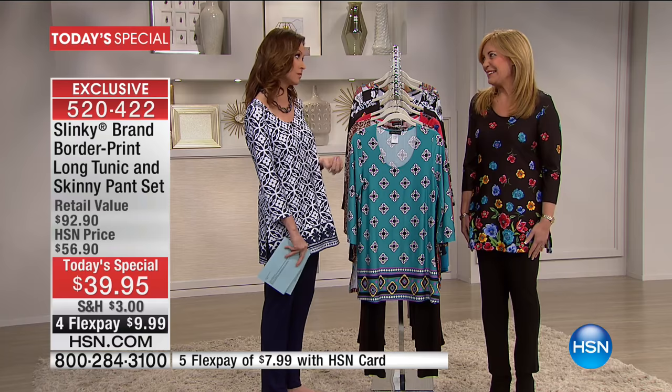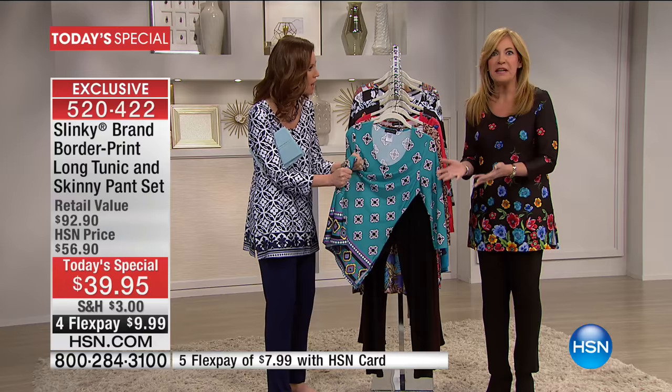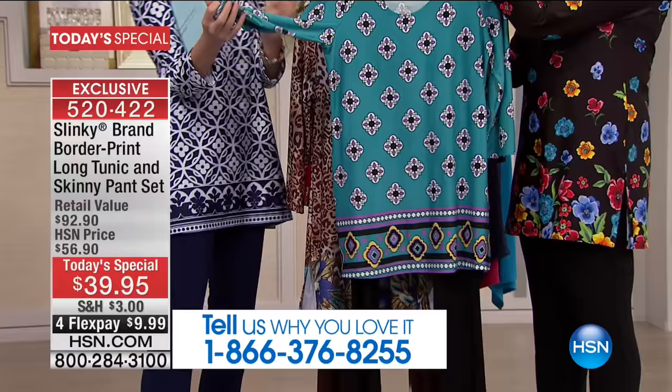You have completely outdone yourself, and I know you can only afford to do this one time a year. One time a year, we bring you the printed tunic with the skinny pant at this unbeatable price. It's like getting each piece for $19 and change. To have a brand new clearance-priced outfit, unbeatable. This is the Jade Geo — it is so beautiful, and it comes with that skinny black pant.